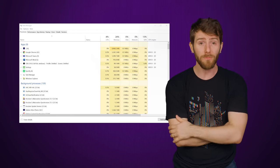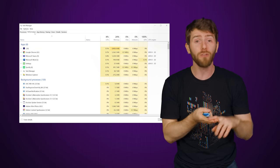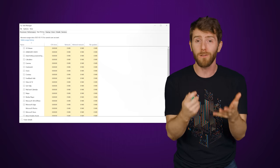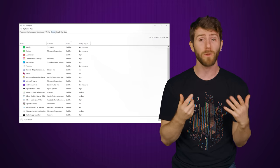But even parts of the OS that aren't as front and center can be attractive targets for a redesign. Task Manager, for instance, has had performance graphs, startup programs, and per-process resource usage added, because enough folks who regularly go into Task Manager wanted to be able to keep tabs on exactly what their programs were up to.